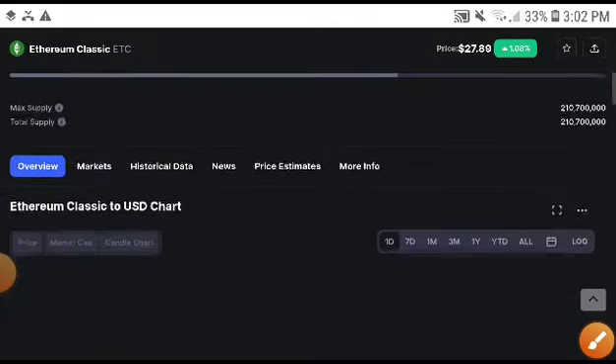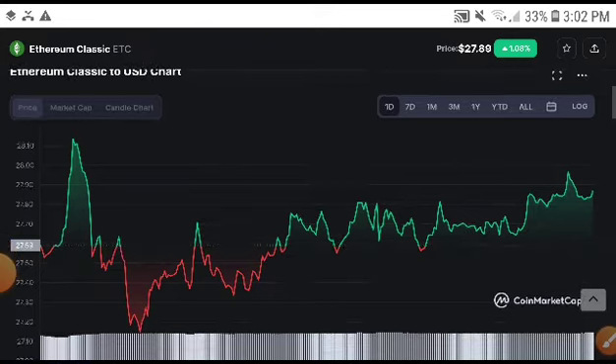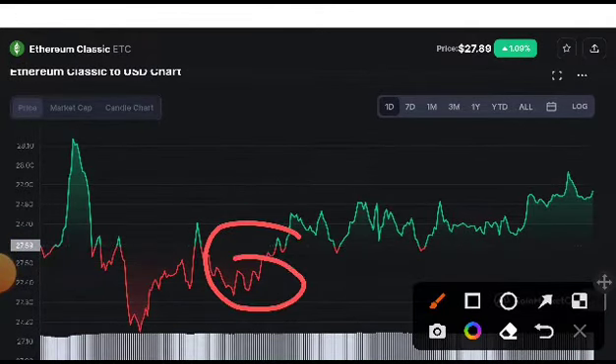But remember, if you are new to my channel, subscribe, press the bell icon, and select the 'All' option for video notifications. Ethereum Classic was pumped up from the resistance line — as you can see here — in the last three or four times, but again it returned.